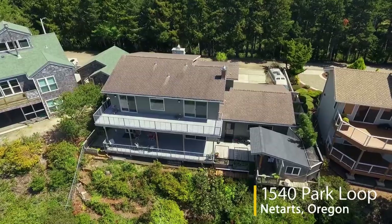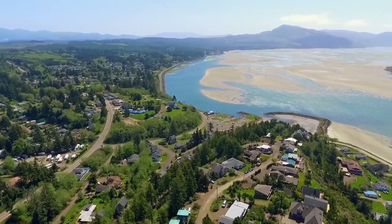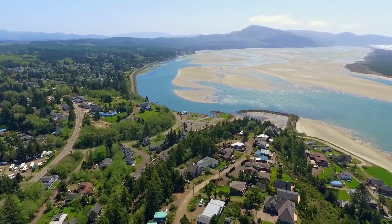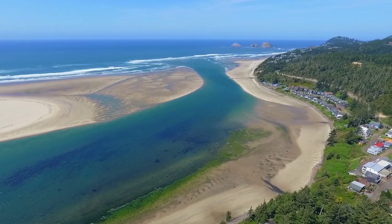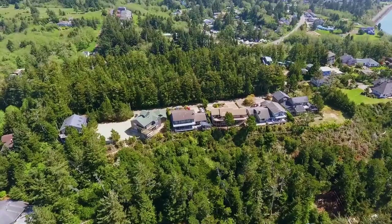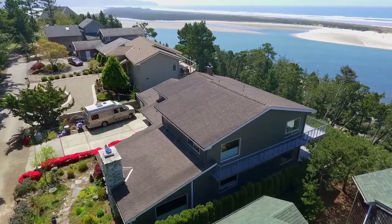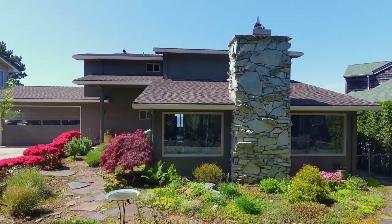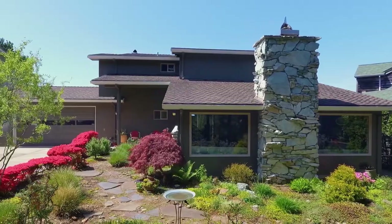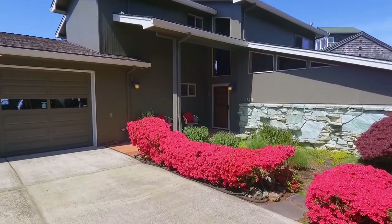Welcome to this elegantly remodeled home with multiple expansive decks for spectacular panoramic views. Take in the ocean and bay views including miles of sandy shoreline. It's ideally located in a quiet Neetarts community near the end of the street of other upscale homes. A beautifully landscaped yard and covered front porch invite you inside.